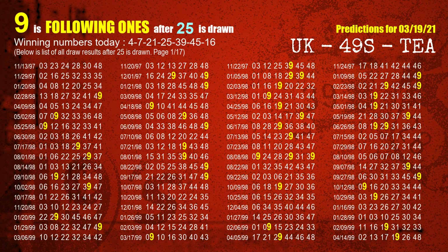The fourth winning number is 25. The most frequently following units digit is 9 when 25 is the winning number in the last draw.